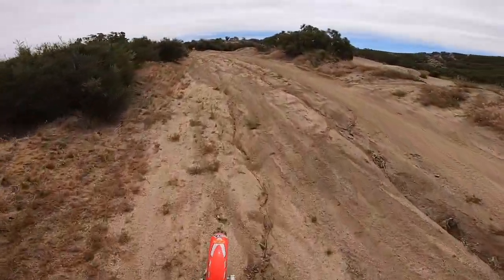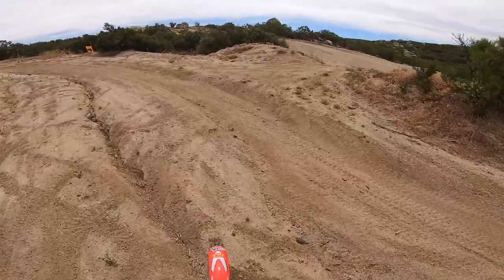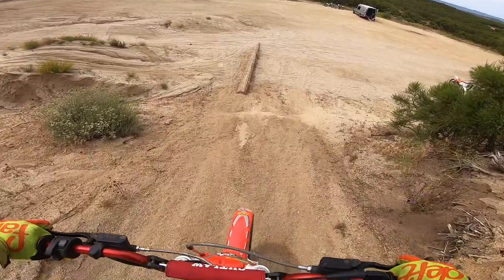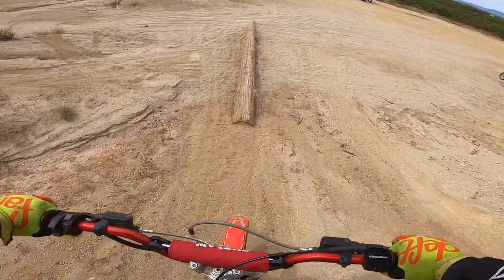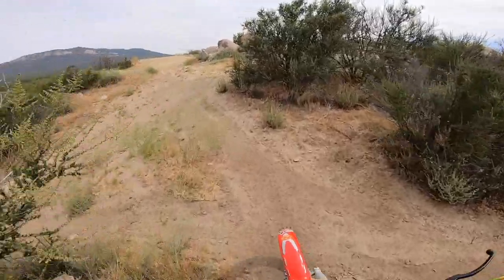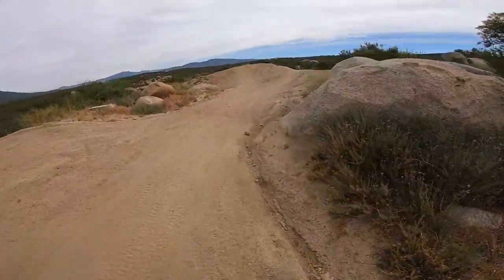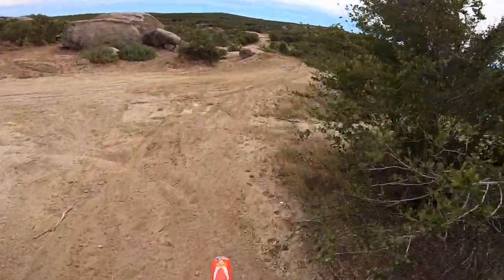Trials bike life. So maybe you are in the market for a trials bike. I've always thought trials bikes were like the coolest thing. We found a pretty good deal on this one. The bike is over 15 years old, it still is just super clean. It's a lot of fun. It's a Beta RR 250.